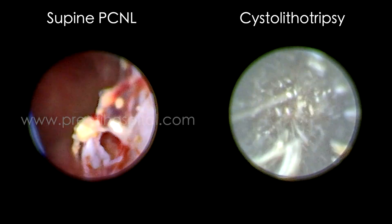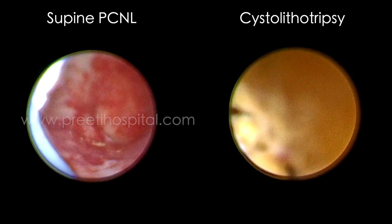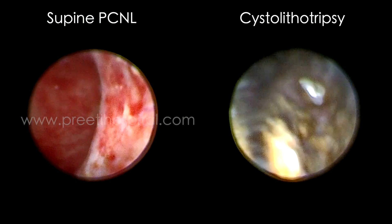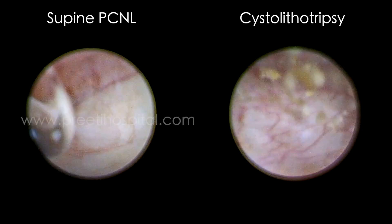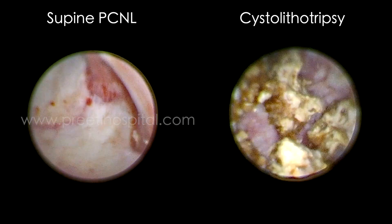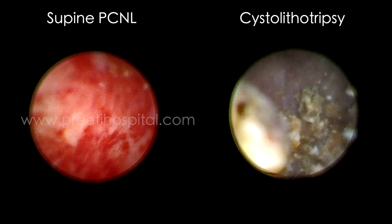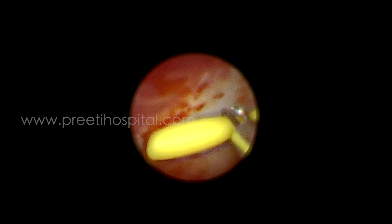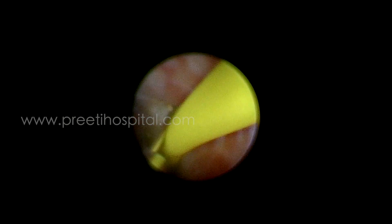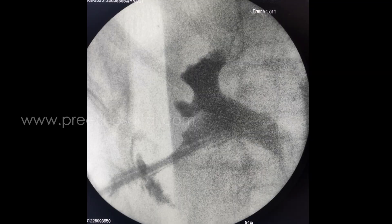On the right side, bladder stone is made into powder. Usually at the end of bladder stone, when small pieces remain, evacuation and removal takes time. We did not want to waste that time. If bladder stone alone had been done at the beginning, it would have definitely taken an extra hour. In supine PCNL, see how the inferior calyx is entered as well as the bladder stone is removed.